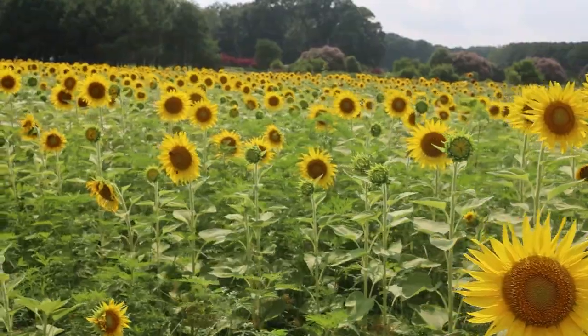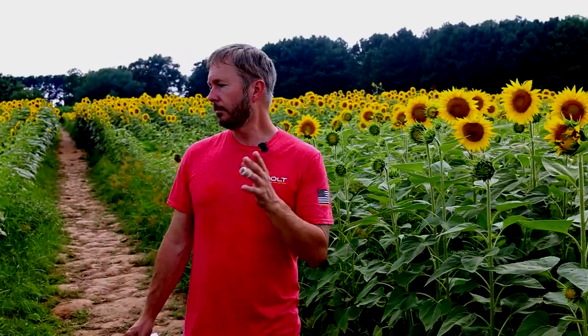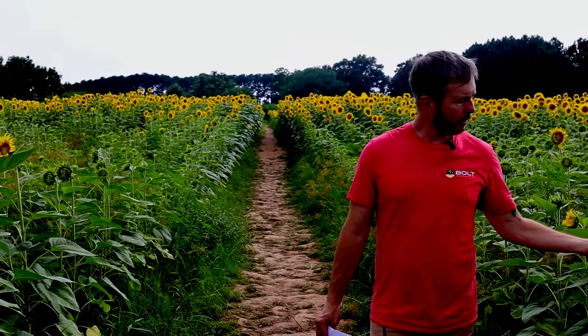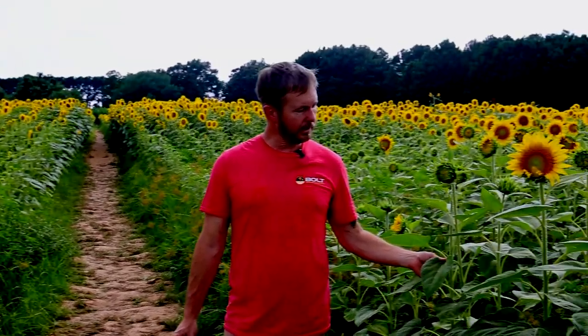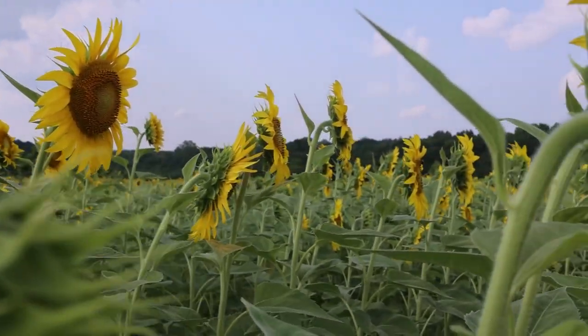Most varieties last till the first frost hits, which is really cool. Sunflowers are typically annuals, so they will not come back — you do have to plant and enjoy them once per year. They have a long single stem with beautiful heart-shaped leaves, and every seed produces just one sunflower head.